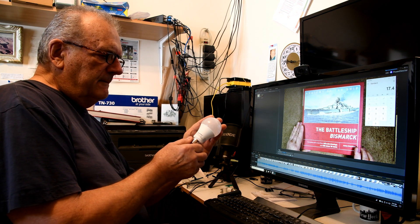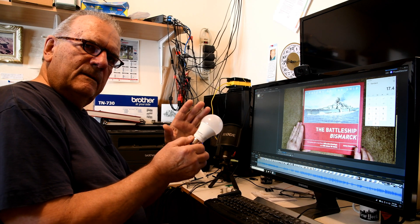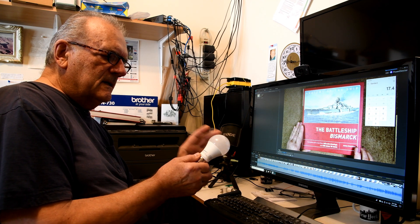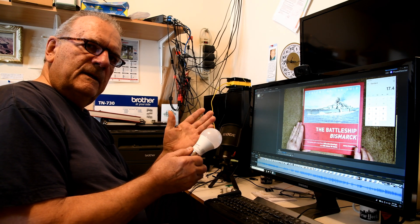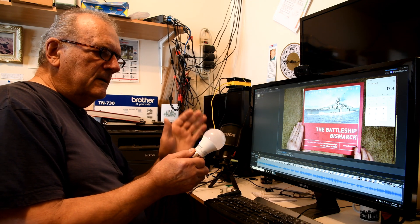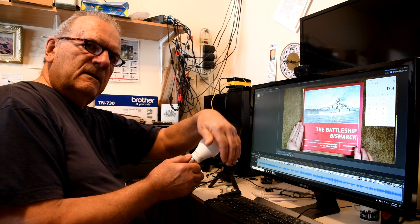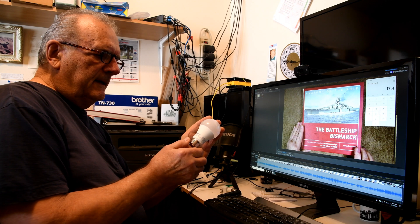I thought about it for a while and I thought, okay, maybe this is the answer: it's alternating current. I know from when I was fooling around with LEDs and transistors that an LED only likes to work if the electricity flows one way. With alternating current, one sixtieth of a second it's flowing one way and the other sixtieth of a second it's flowing the other way — so maybe it's only on half the time.